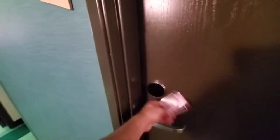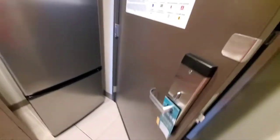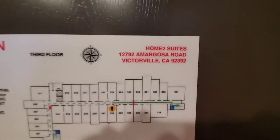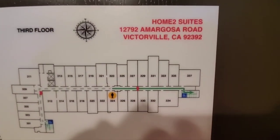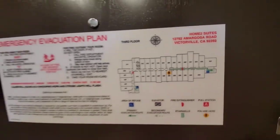This is the Home2 Suites in Victorville, California. Here's a room tour of room 324. Home2 Suites — here's the address, there's the room. It is the smallest type of room they have. It is a king suite.